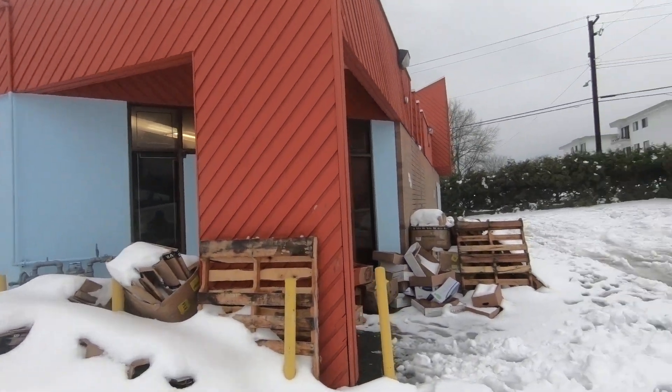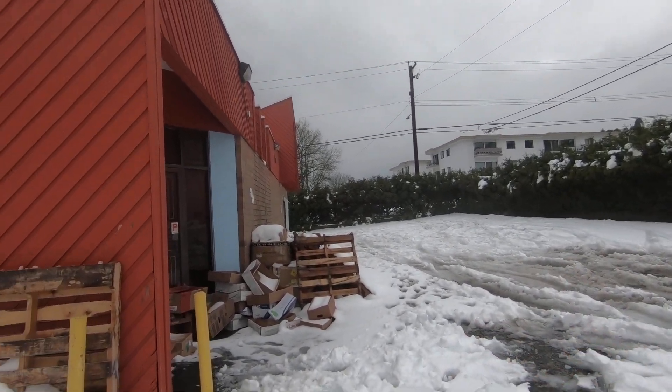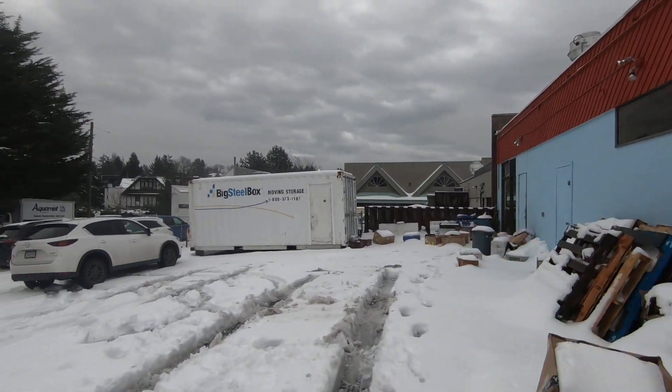I'm shooting this in the parking lot of a restaurant down the street from my place. It kind of gives an idea about what the world is like now, because we're seeing this stack of garbage, and these are some wooden pallets used for shipping stuff.